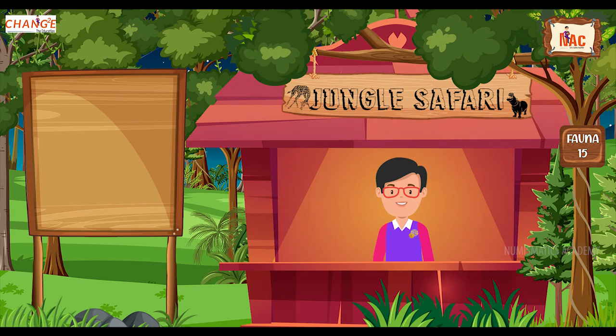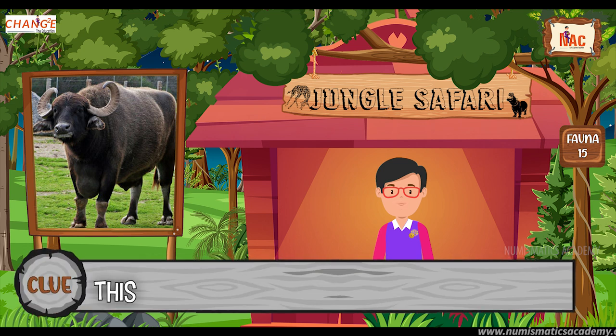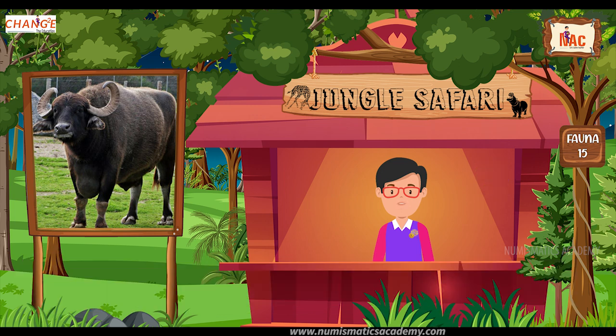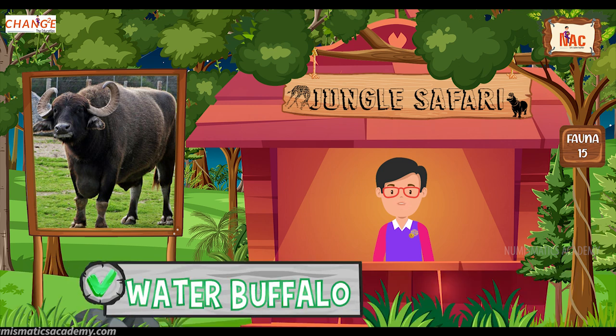Do you know what this animal is? Okay, let me give you a clue. This is the national animal of Vietnam. Did you find it? If not, here's another clue. The scientific name of this animal is Bubalus bubalis. Yes, you are absolutely right. It's the Water Buffalo.